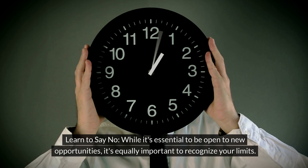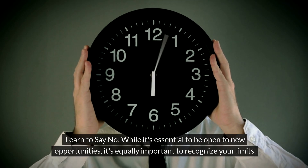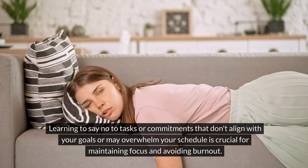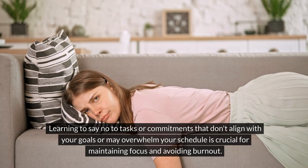Learn to say no. While it's essential to be open to new opportunities, it's equally important to recognize your limits. Learning to say no to tasks or commitments that don't align with your goals or may overwhelm your schedule is crucial for maintaining focus and avoiding burnout.